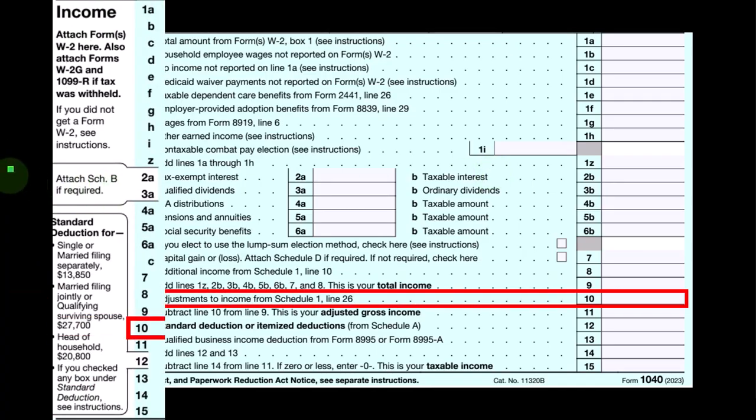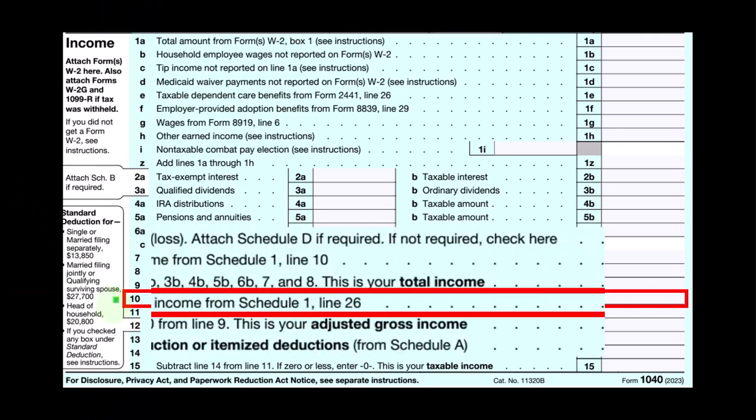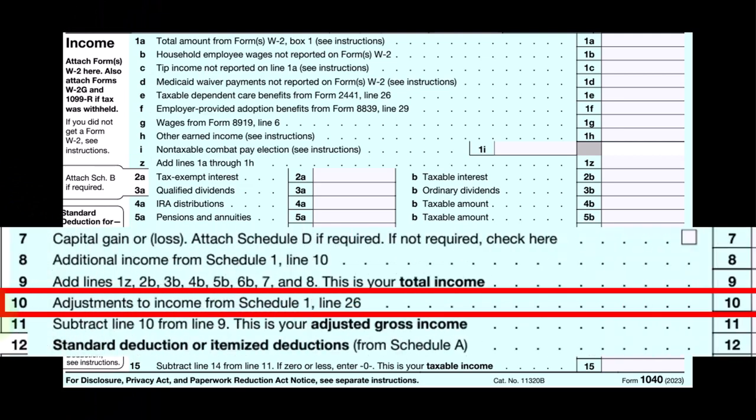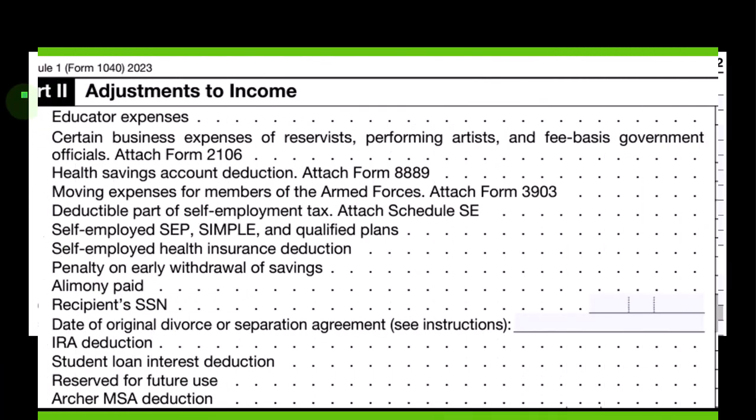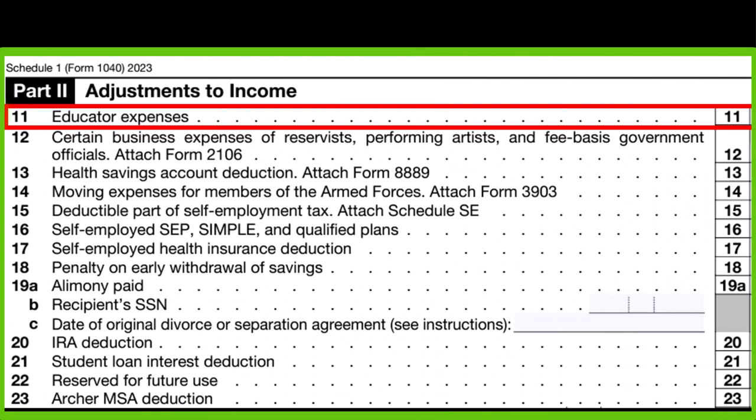Looking at the first page of Form 1040, we're looking at line number 10. This is going to be adjustments to income from Schedule 1, line 26. On Schedule 1, we're looking at part number 2, the adjustments to income, meaning reductions of income or, in essence, expenses. And this is going to be line 11, the educator expenses.